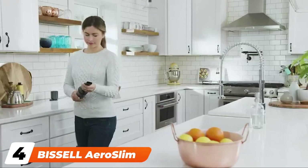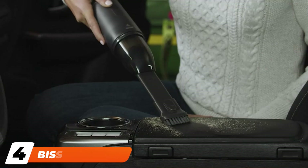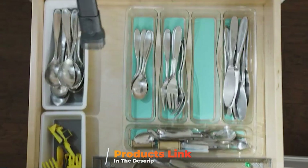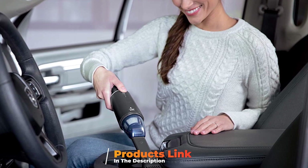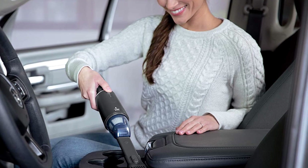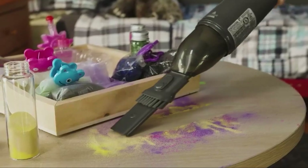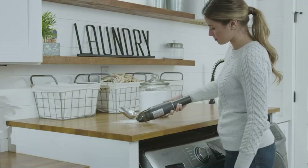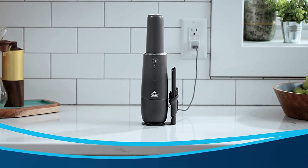Next at number four, we have the Bissell Aeroslim Cordless Vacuum. Bissell is a well-known brand when it comes to vacuum cleaners, and its stylish Aeroslim handheld vacuum is a great option for taking care of your car's interior. Powered by a lithium-ion battery, this vacuum operates for up to 12 minutes on a single charge, which may or may not be enough depending on the size of your vehicle and the mess. Battery life and performance will start to degrade with frequent use, but for routine maintenance, its compact size and affordable price make it an attractive option.